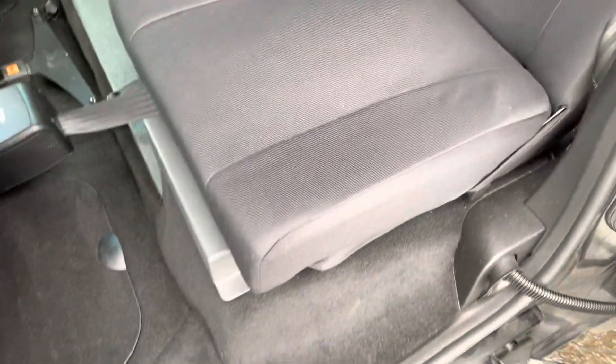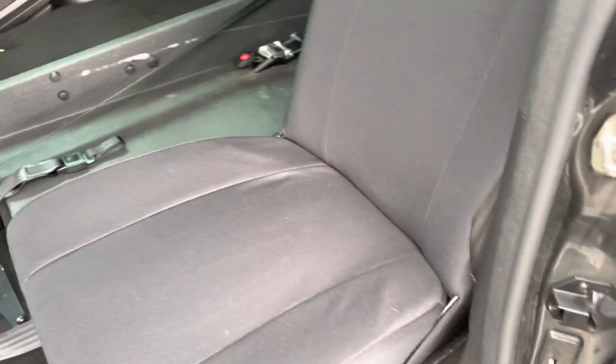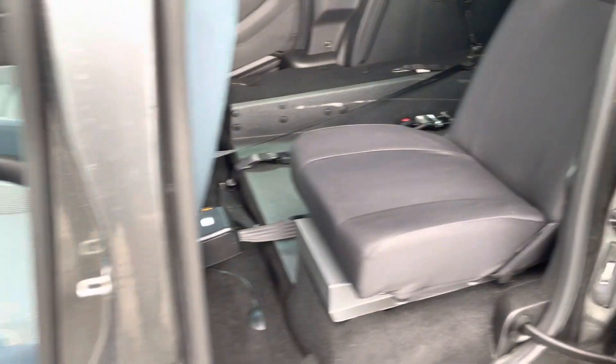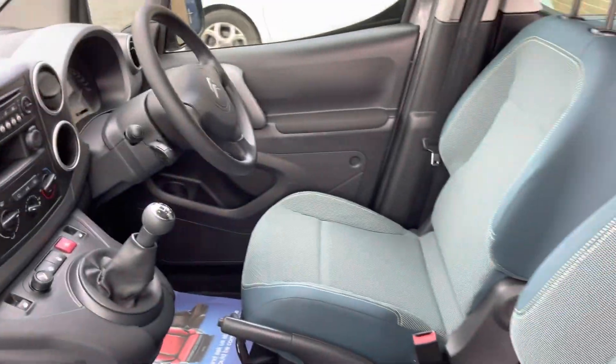Here we have the third seat, which is actually bigger than usual — sometimes these third seats can be quite small and almost unusable, but this one is fully functional. The two front seats, as you'd imagine, are absolutely immaculate.